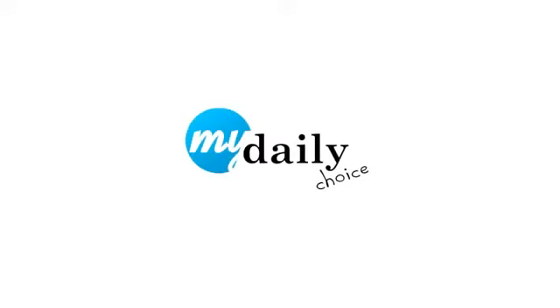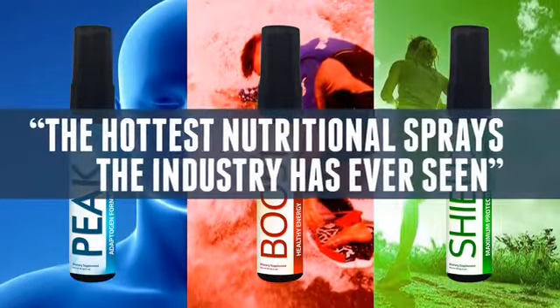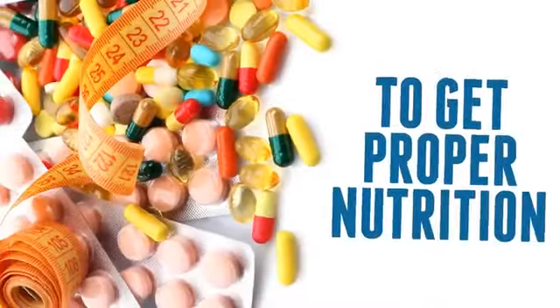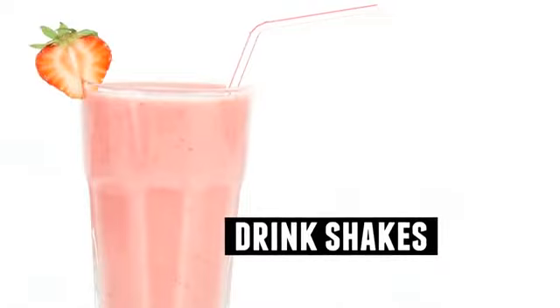At MyDailyChoice, we have put together what industry experts are calling the hottest nutritional sprays that the industry has ever seen. To get proper nutrition, we can take pills, vitamins, supplements, or drink shakes and other nutritional drinks.